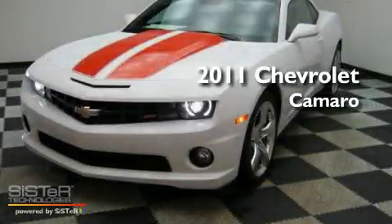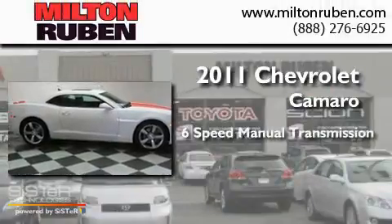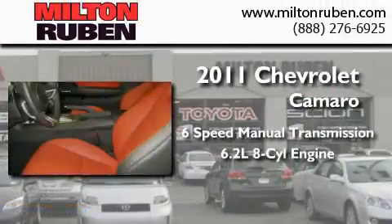This is a brand new 2011 Chevrolet Camaro. This car has a manual transmission and a 6.2-liter V8.